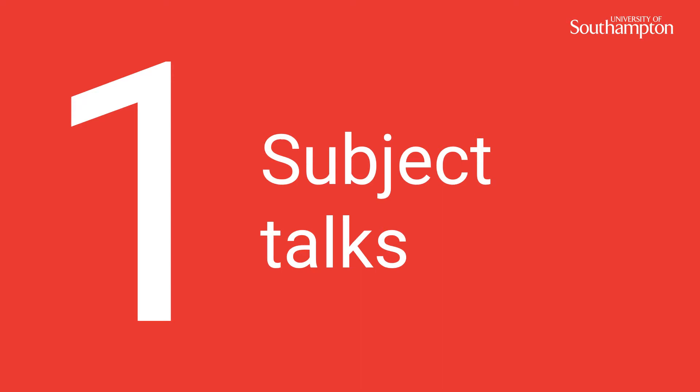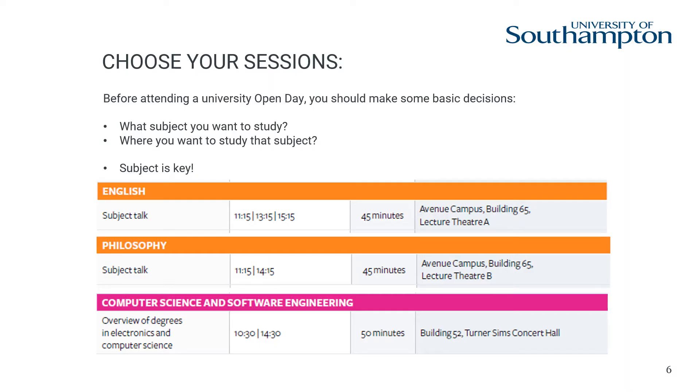Number one: subject talks. You would have already done your research to find out what courses we offer before you booked to attend an open day. Go to your subject talks and allow future lecturers and our current students to inform and inspire you. Your subject talk will give you an idea of what it would be like to study here at Southampton. Make sure you have a good look at the programme of the day and download the app to help you plan your visit.